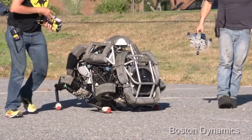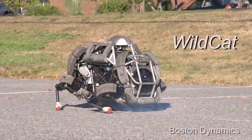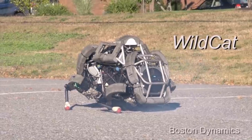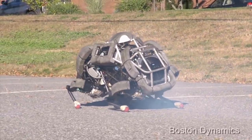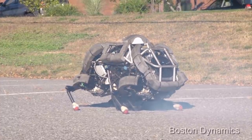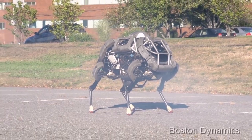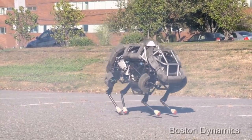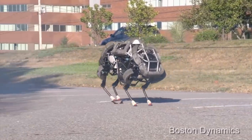One of Boston Dynamics' earlier robots was Wildcat, which paved the way for its current technology. It was the fastest quadruped robot on Earth, able to reach speeds of 32 kilometres an hour while manoeuvring and keeping its balance. Wildcat's main purpose was to push the boundaries of robot flexibility and speed.